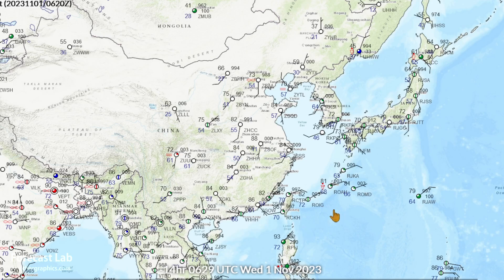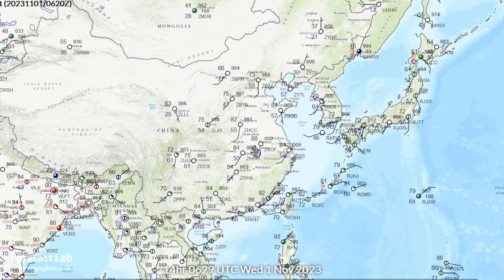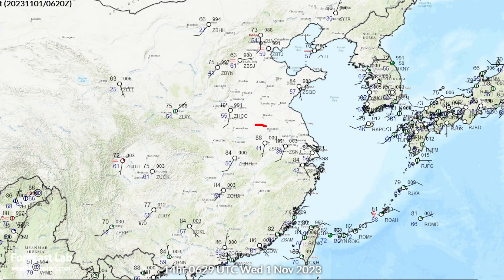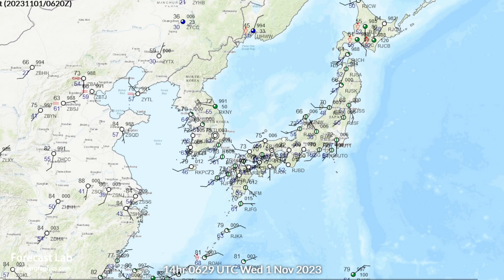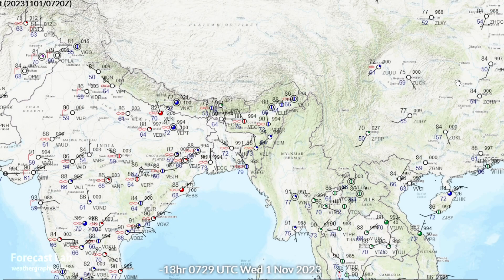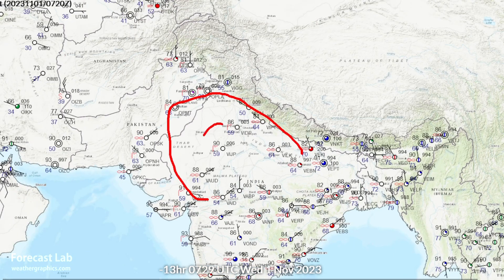Elsewhere around the world — normally not covered due to so much happening in North America — but there has been a heat wave in China. Reportedly a lot of records have been broken: it is November but temperatures are near 90 degrees in parts of eastern China, 70s in Korea, which is very unusual this time of year, lots of 70s throughout Japan, temperatures near 90 degrees in Bangladesh, and 80s — almost 90 degrees — in India.